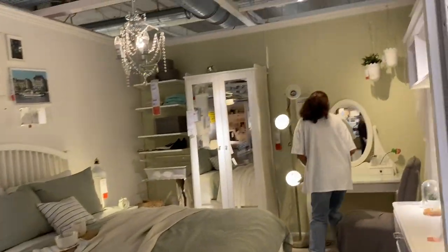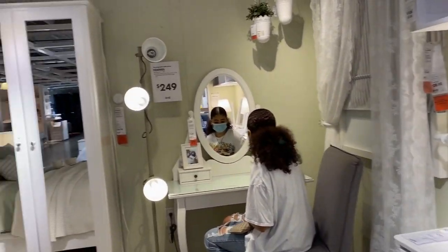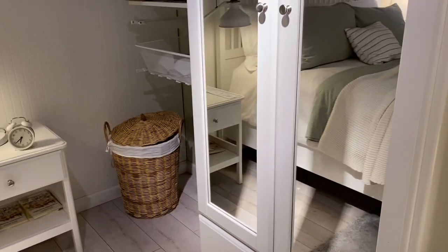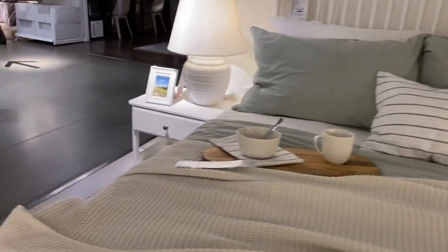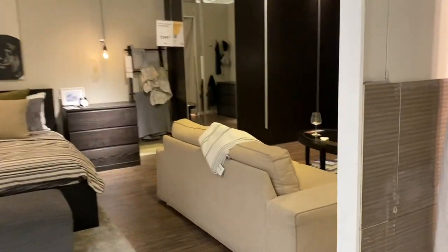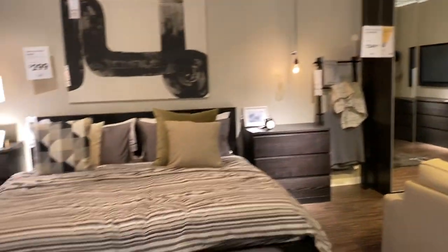This is so cute — a little vanity. I like this thing. But isn't this like $25? They might have it here. Let's see. This is nice. Look at this room — it's fancy. That is nice. Nice little desk, like a little loft bedroom.